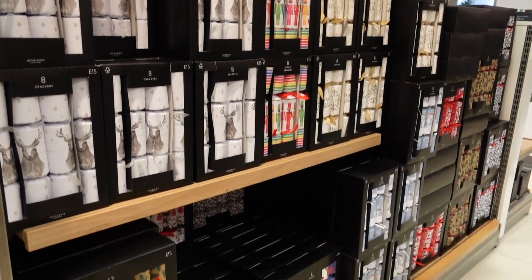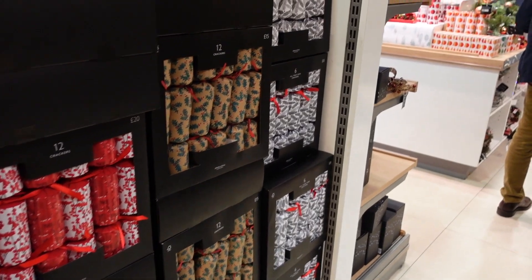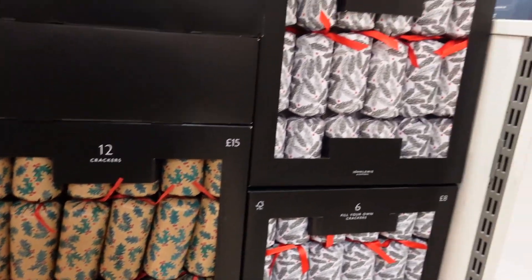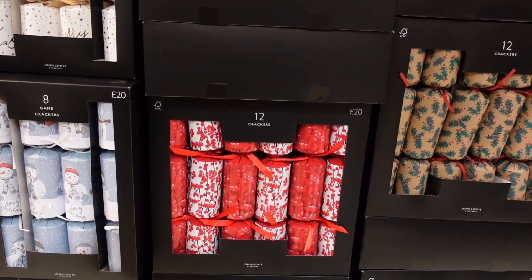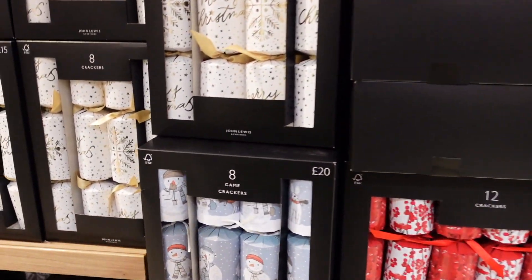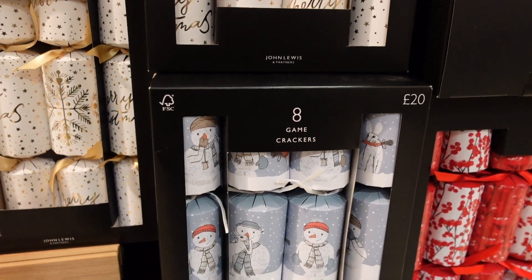They actually have a massive section of crackers over here as well, so they're definitely catering for all the different themes. These ones are more expensive - these fancy crackers. This one's only 12 crackers and that's 20 pounds, and that's 12 crackers for 15 pounds. And then they have like game crackers - that's 20 pounds just for eight. Super fancy crackers.